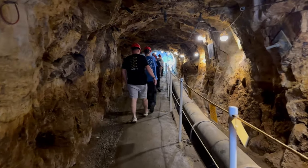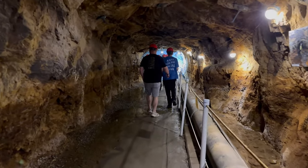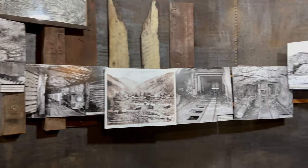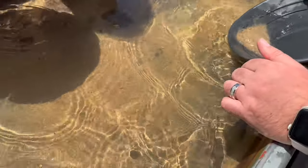As you explore the corridors, you'll learn fascinating details about the history of the mill and the various mining processes which were used to extract precious minerals from the surrounding earth. It's a unique opportunity to gain insight into the ingenuity and hard work that shaped the development of the region during that time period.